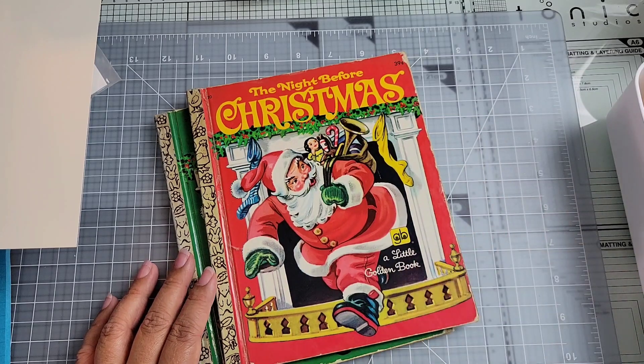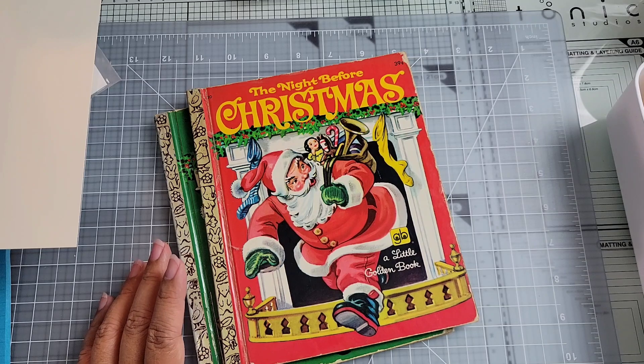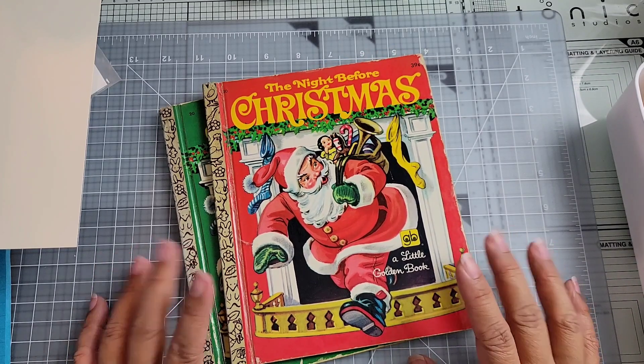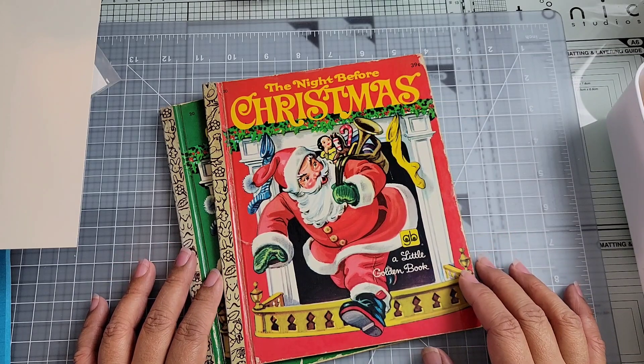Hey everyone, I'm back. I wanted to share basically a vintage haul that I have here today. All these items are used and I thought I'd go ahead and share that with you.